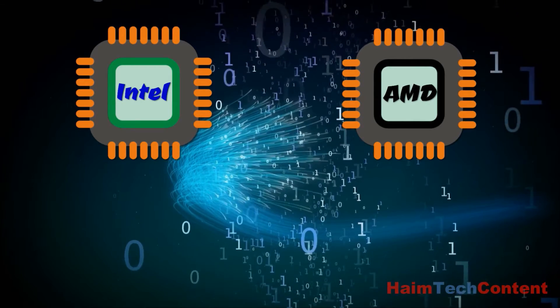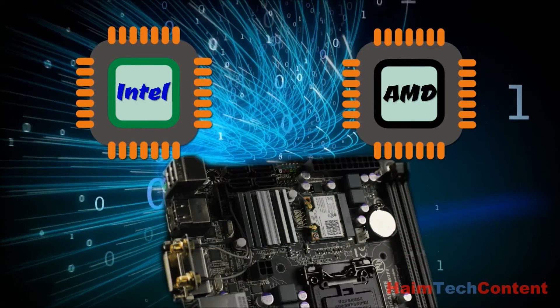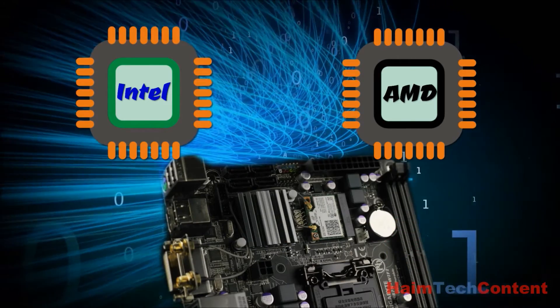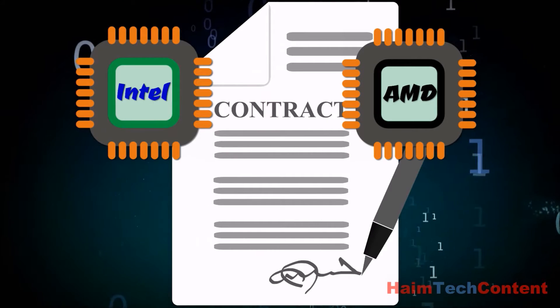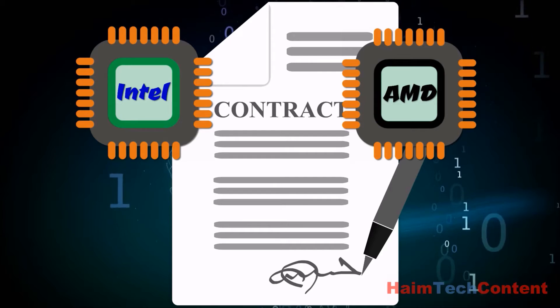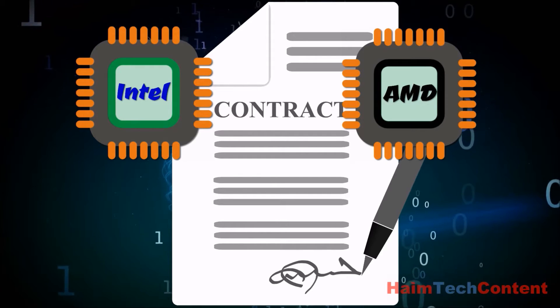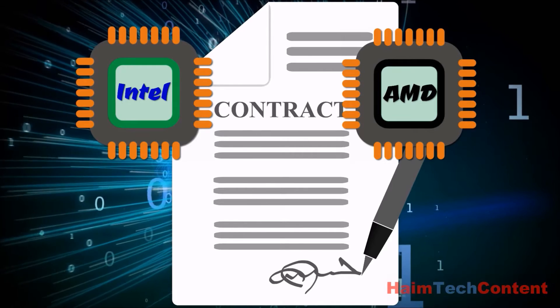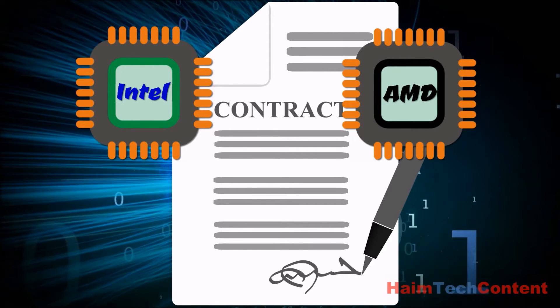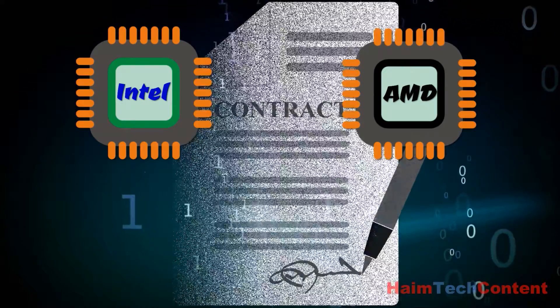Up until the mid-1990s, Intel and AMD chips were identical and could be used interchangeably on the same motherboards. This was a consequence of a contract that Intel signed with AMD back in the 1980s, giving AMD the rights to use their chip designs. After a long legal battle, a settlement was reached and AMD stopped using Intel's designs.